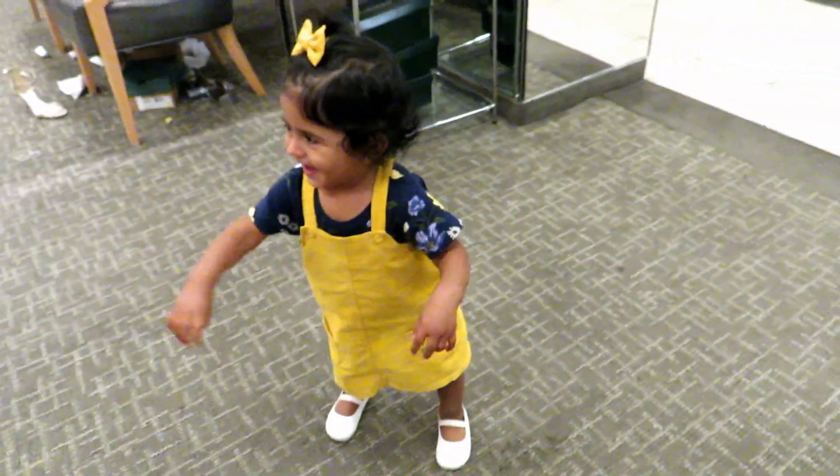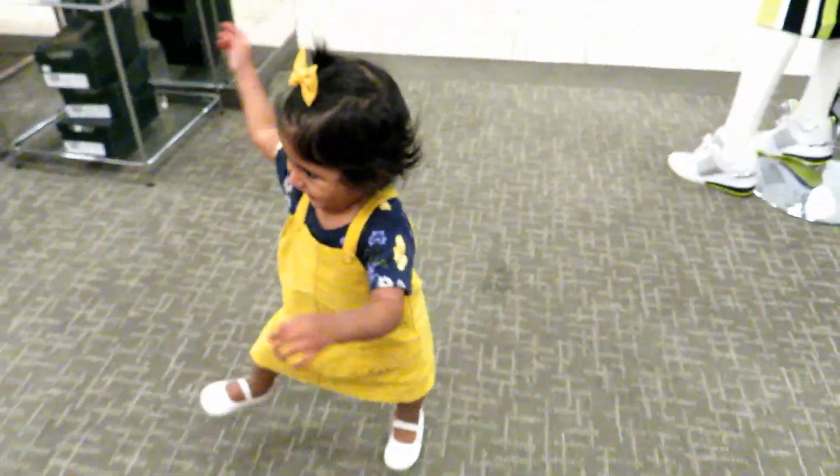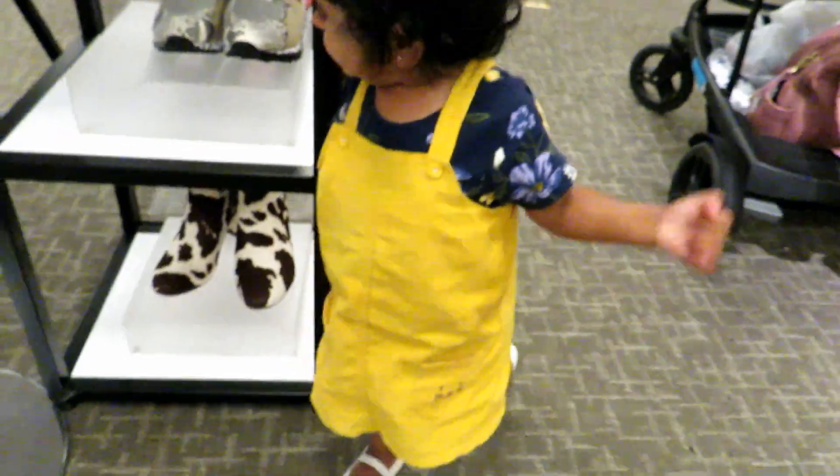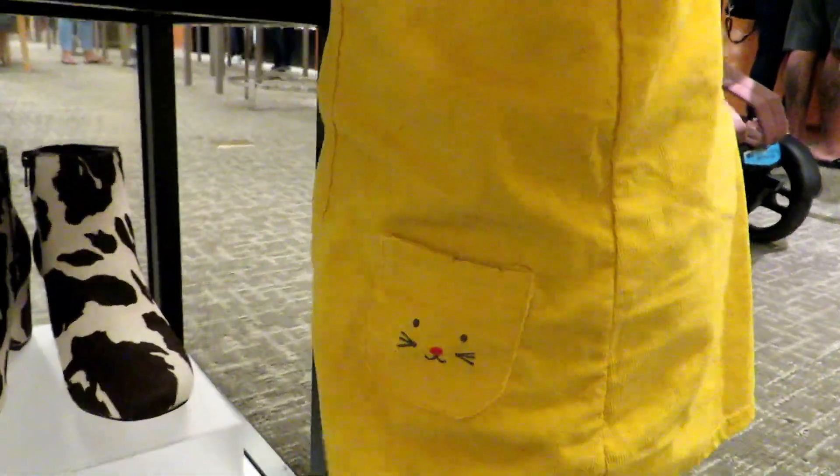For her first outfit, I have her in these overalls from Carter's, her onesie is from Old Navy, her shoes are from H&M, and her bow is from Ellie's Pink Bowls.